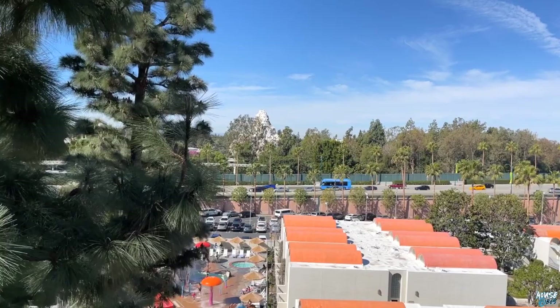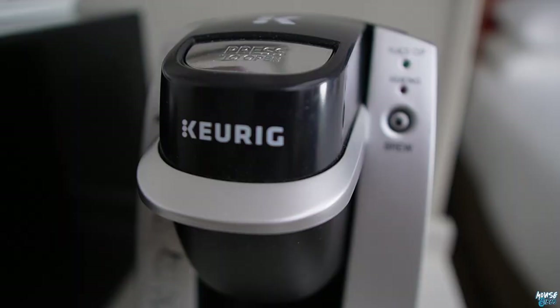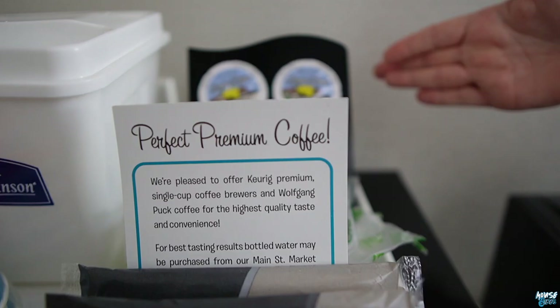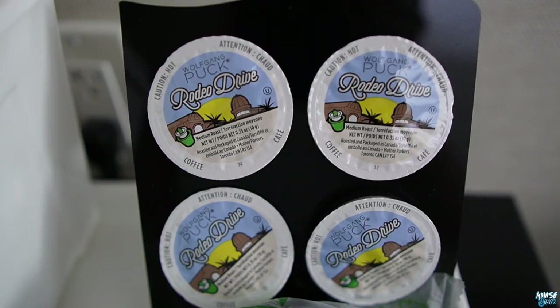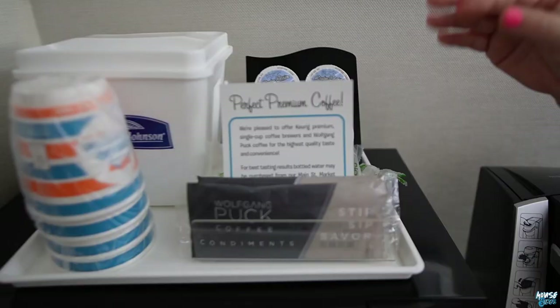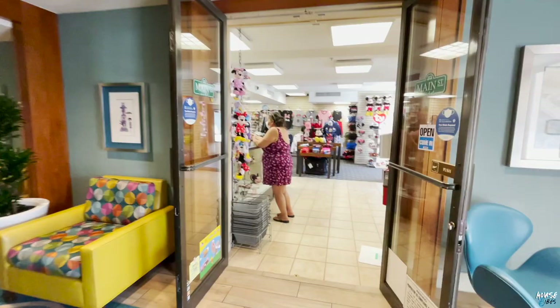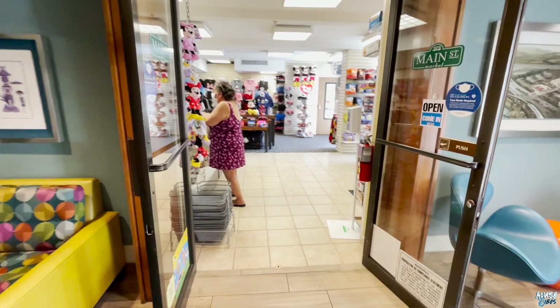First things first, this is the little convenience center here in the room. You have your premium Wolfgang Puck coffee called Rodeo Drive, which is super fancy. You have your stir, sip, and savor with sugar, condiments, and all that stuff. You have your ice bucket if you need to get your beverages cold. There is a convenience store downstairs if you want to put any juices, drinks, or whatever in there. Check out that awesome design on these cups.